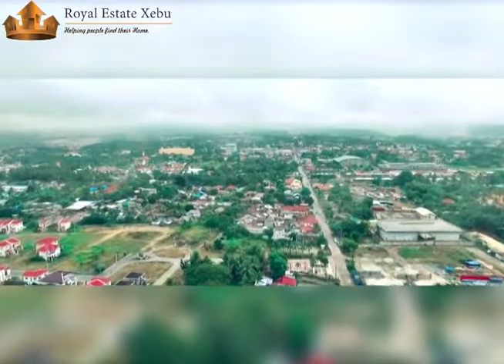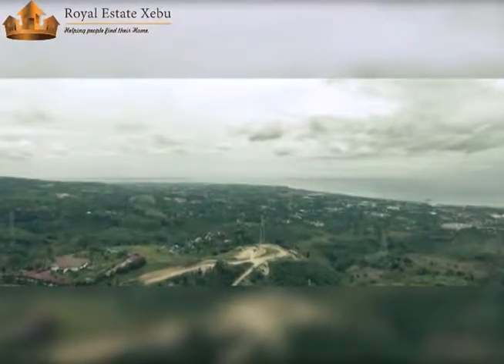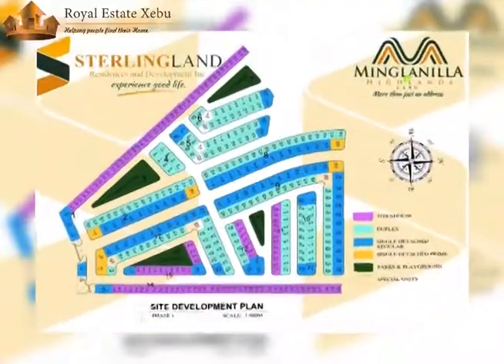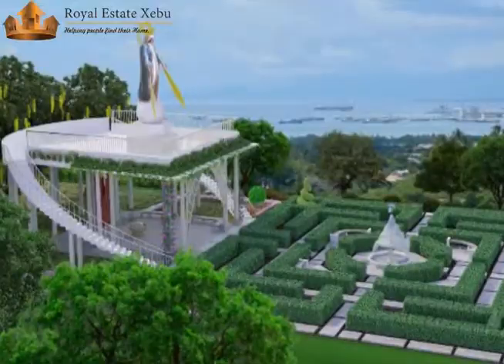It is a newly designed exterior subdivision with a total of 375 units, with great open spaces for shrine and many more.